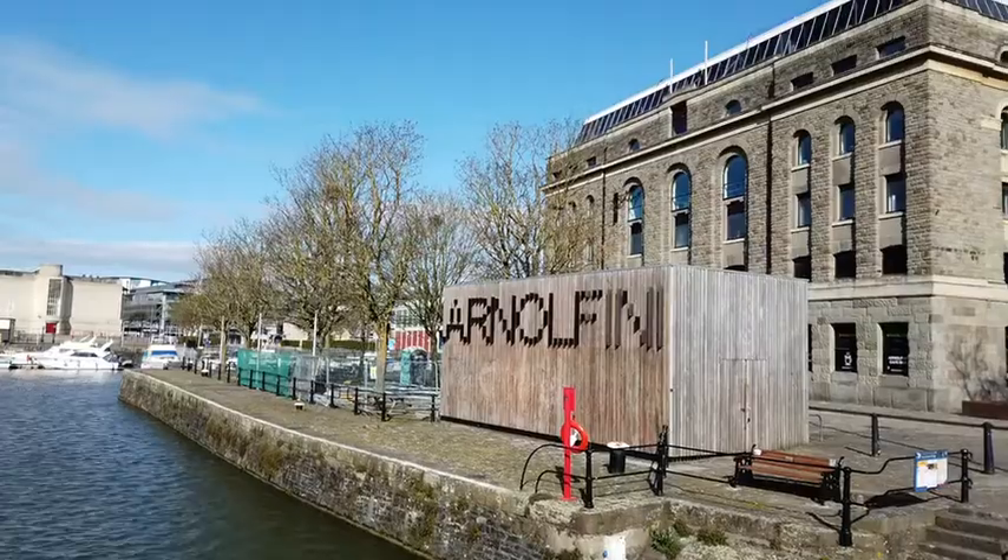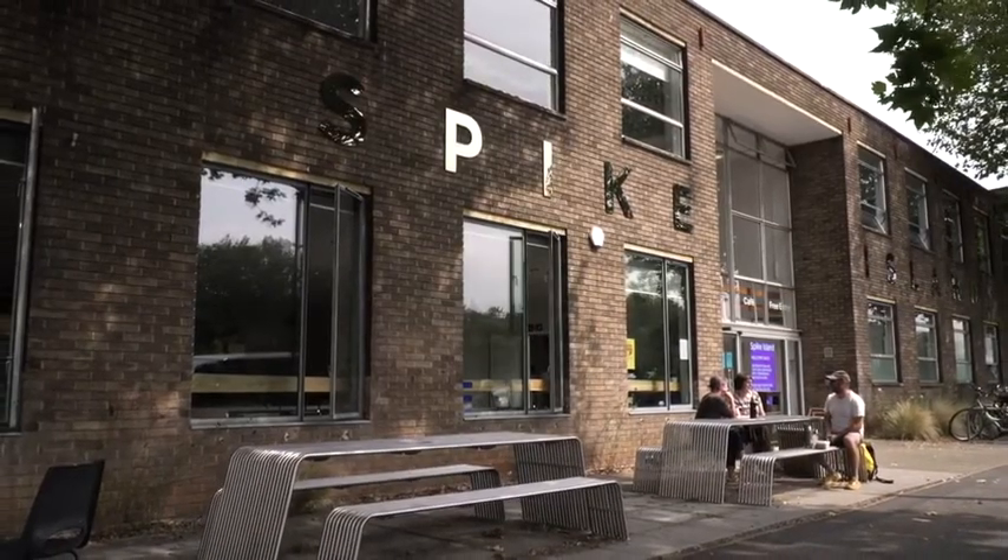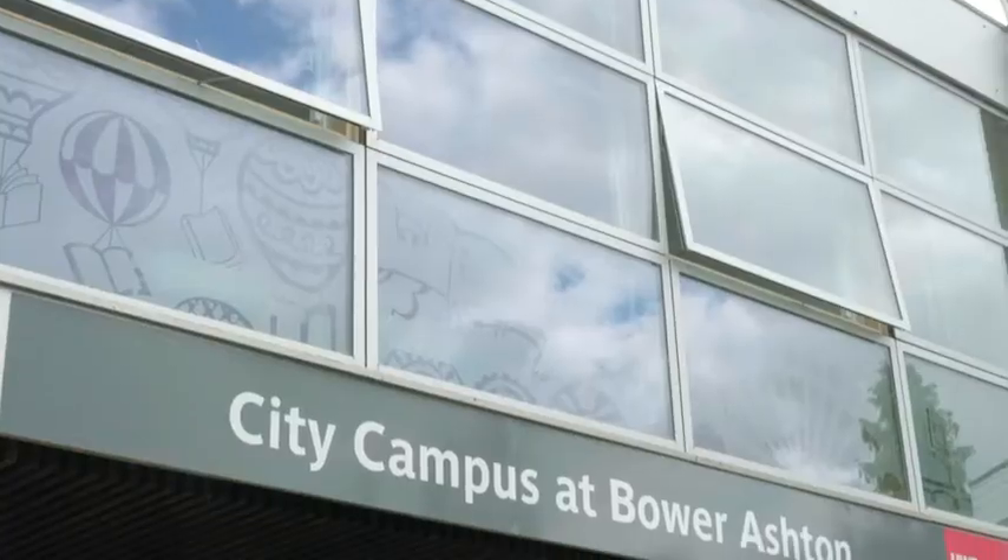Hi, my name is James Stuckey. I'm a third year drama and acting student and I'm here to be your guide. Our city campus is made up of three main locations: Bower Ashton, Arnolfini and Spike Island, which are both renowned contemporary art centres. Now I'm here to show you the best technical and creative resources that UWE has to offer.